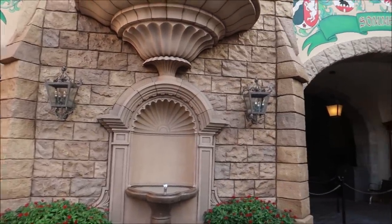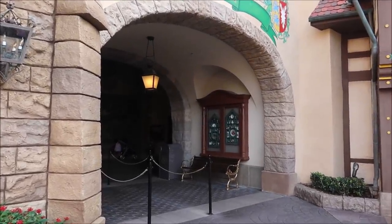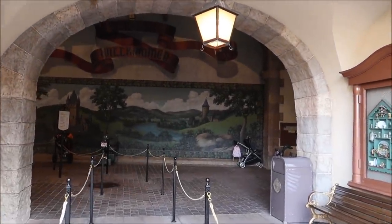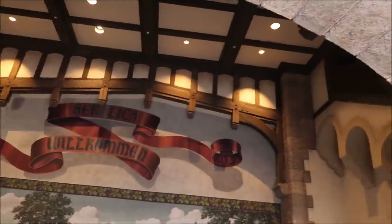They were actually going to put an attraction in here — a Germany-based ride kind of like the Grand Fiesta Tour, and it was going to be right here. Isn't that mind-blowing? I kind of wish they still did that. Look how nicely themed it is in here. I'm going to get all checked in, and I wanted to look for a new hat because I bought this one a long time ago and it's showing a little age. I lost the feather from the side, but I don't think they make them anymore.